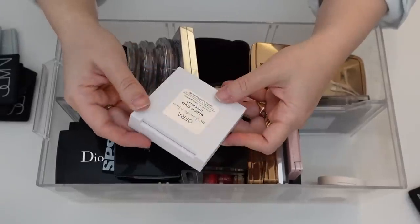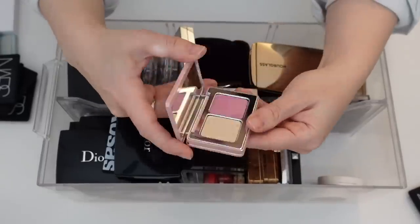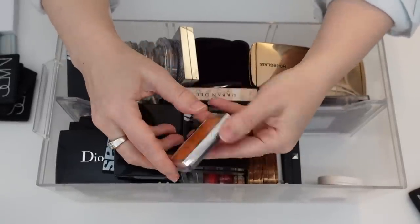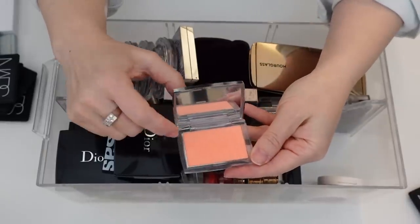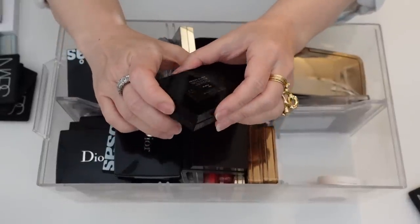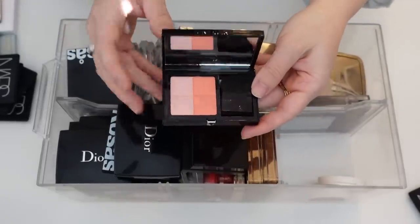I have this Ofra blush duo from Samantha March — I definitely have to keep this, I love Samantha. It's a beautiful blush. This Natasha Denona Diamond and Glow — I'm going to get rid of this. The Dior Backstage Rosy Glow blush in Coral I am definitely going to hold on to because I love this blush, the formula, the color, and I definitely want to get the pink one. This Givenchy Prism blush in shade 03 Spice is a gorgeous blush — definitely going to hold on to this.